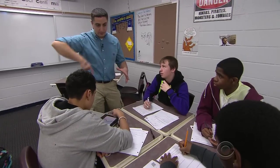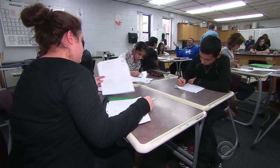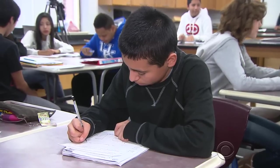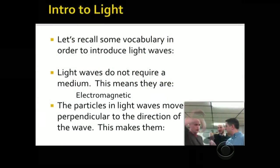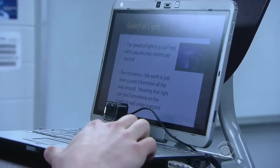At Warren Township High School in Gurnee, Illinois, science teacher Colin Black helps kids do homework in class and sends his lectures home. Black and others who've embraced what's called the flipped classroom condense their lectures into a brief, homemade, and often lighthearted video.